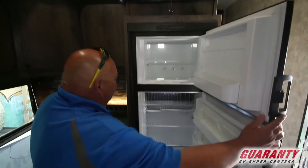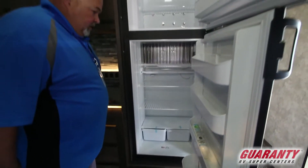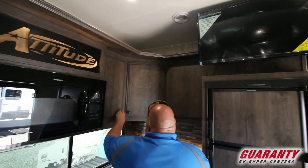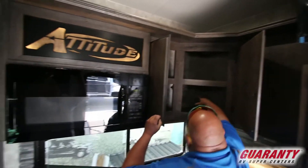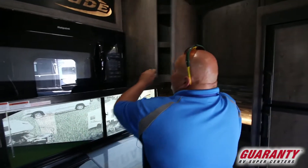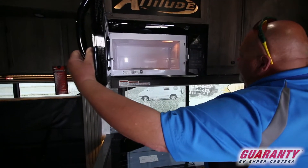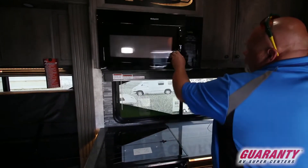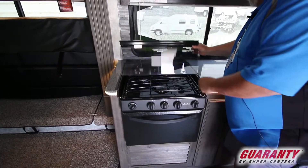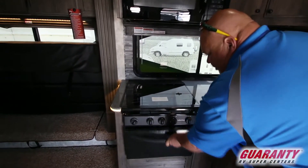Here's your refrigerator and freezer — quite a bit of space. TV up above, so you're sitting back in the chairs relaxing. Lots of cabinet space, nice and deep. Huge microwave. Nice three burner cooktop. And what I like about the Attitude brand made by Eclipse is this glass, which is really nice — it gives it a little bit more elegant view. Oven.